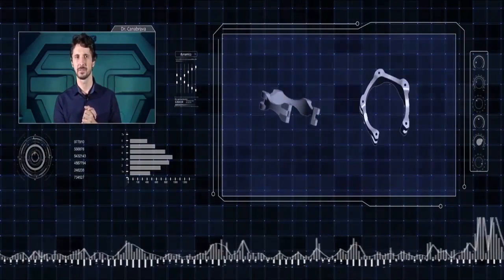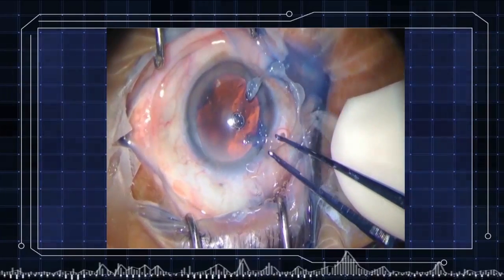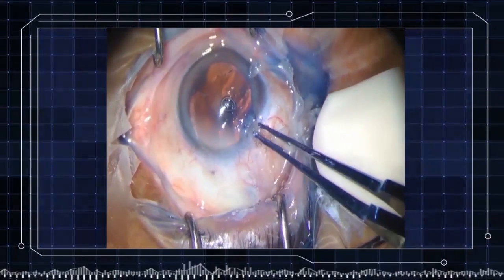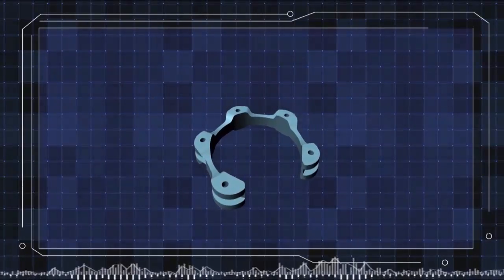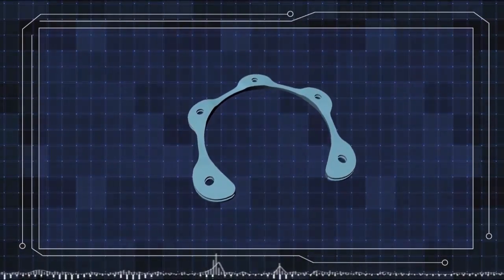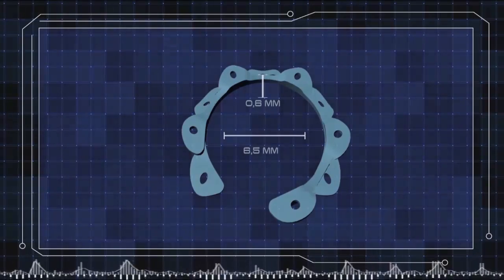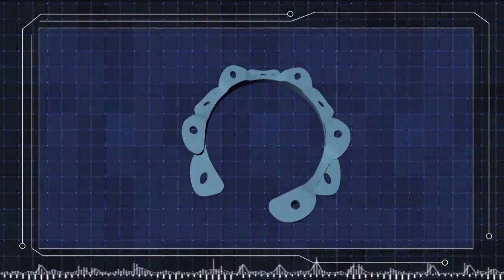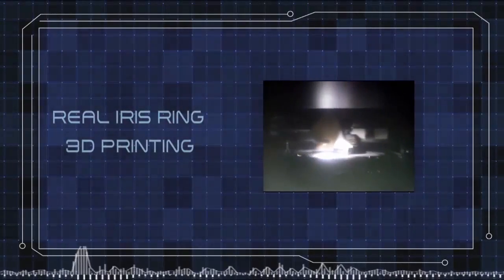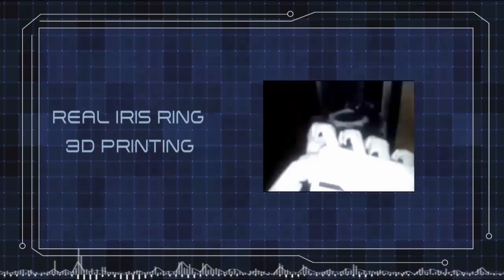Dr. Canabrava does not like the first model. Jarvis agrees: 'You can see from this first model at the video simulation how it is not possible to insert the ring in the eye.' Jarvis then proposes rotating the parts of the ring like a gear. With this new idea, Jarvis can produce a ring that is 0.6 mm high while maintaining a diameter of 6.5 mm. They proceed to start the test.